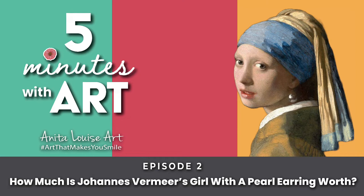Hi, this is Anita from Five Minutes with Art. Today we want to talk about Johannes Vermeer's painting, The Girl with the Pearl Earrings. And we want to talk about how much the painting is worth. This seems to be a question that quite a few people have been asking on the Internet.